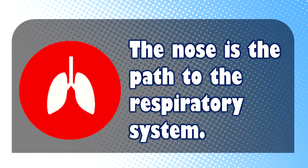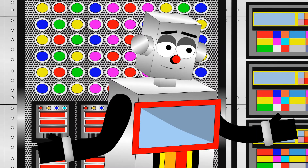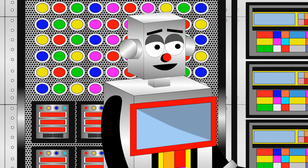Starting off, the nose is the path to the respiratory system, allowing oxygen to flow in and out of the body. Interesting.